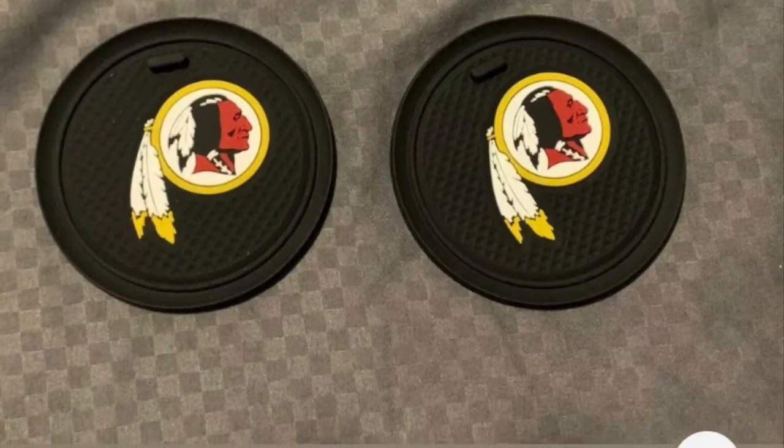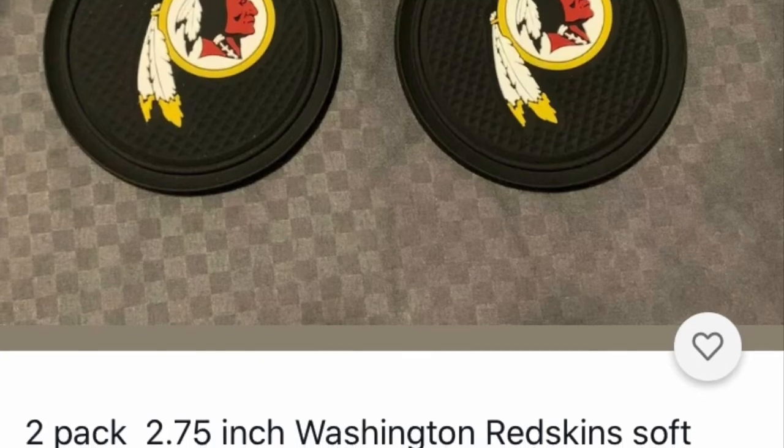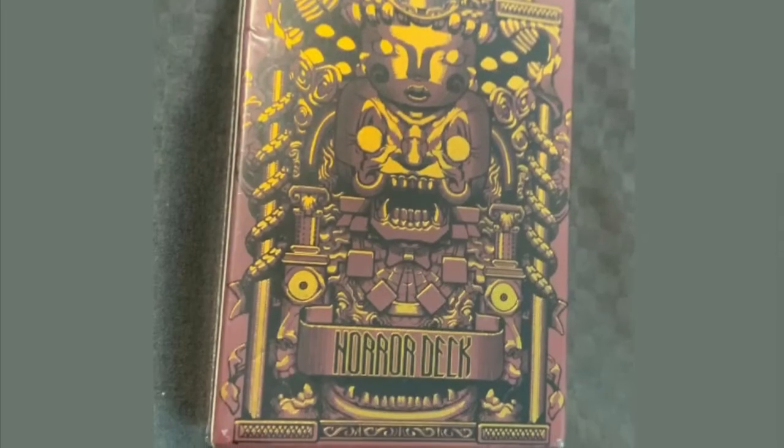What is this sports item? You put these in your car in the cup holder so that they absorb all the water. This one is Washington Redskins — I'm sure there are other teams. Look it up on eBay and you'll find a great one.